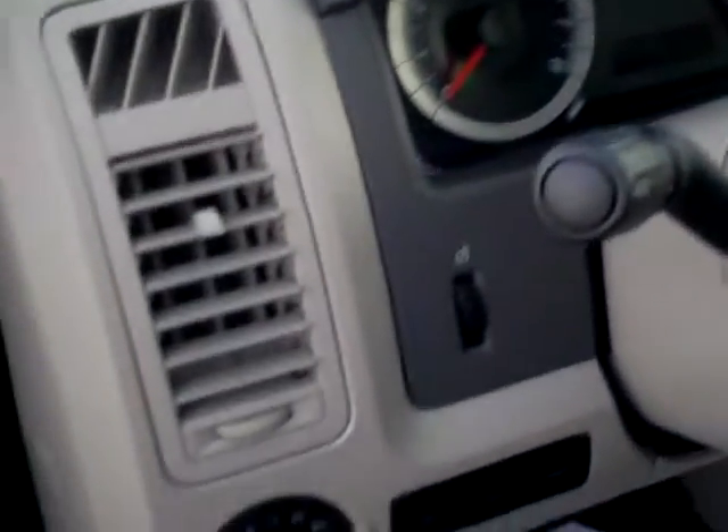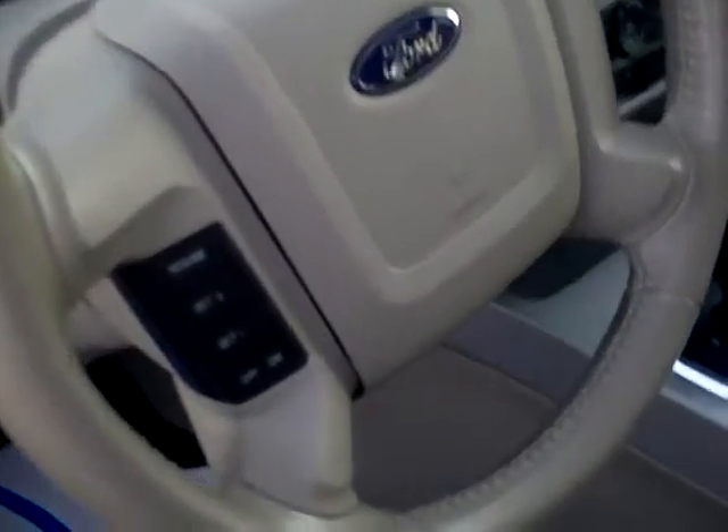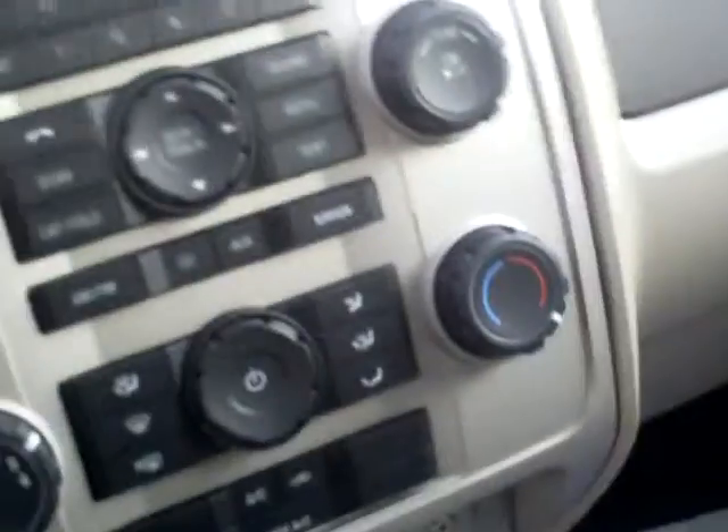This has got leather interior and a six-way power driver's seat. The previous owner was a non-smoker. It's got auto on/off headlamps, power windows and locks, power mirror, and steering wheel controls for the cruise control.